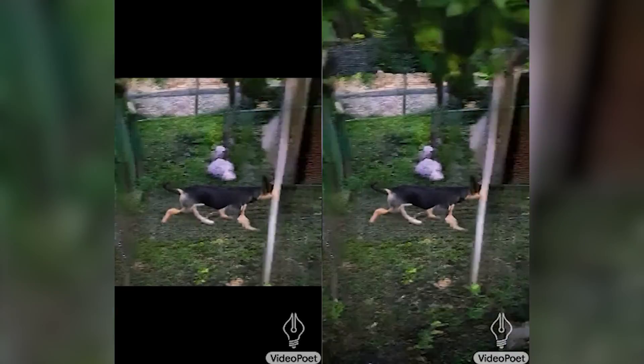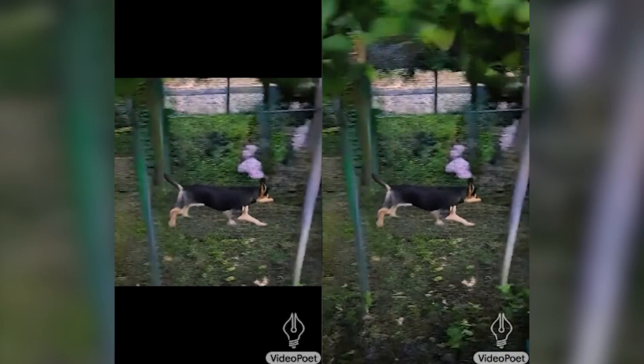Another fascinating feature is that if part of a video is missing — like this video with a dog running — you can have VideoPoet fill it in. It works like Photoshop's generative fill, but for clips.